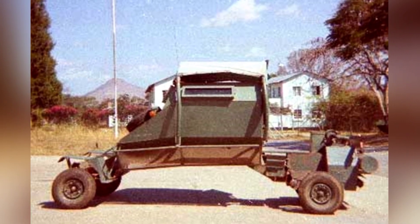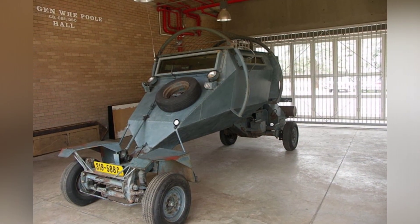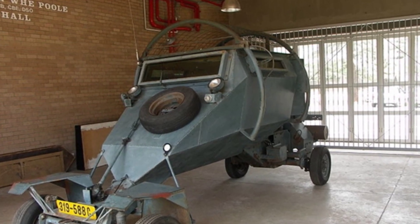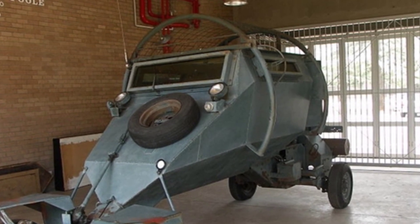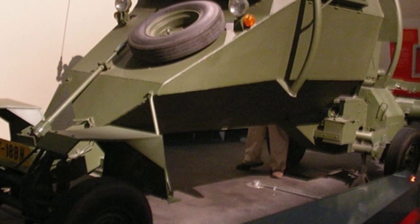Although the vehicle seems small in size, it can still carry one driver and five passengers. They all enter and exit through the rear door of the main body. The driver is located in the front right of the vehicle, and two passengers can sit behind him, while the other three are on the left side. The passenger seats are long seats leaning against the sides of the vehicle, and each seat has an adjustable seat belt.